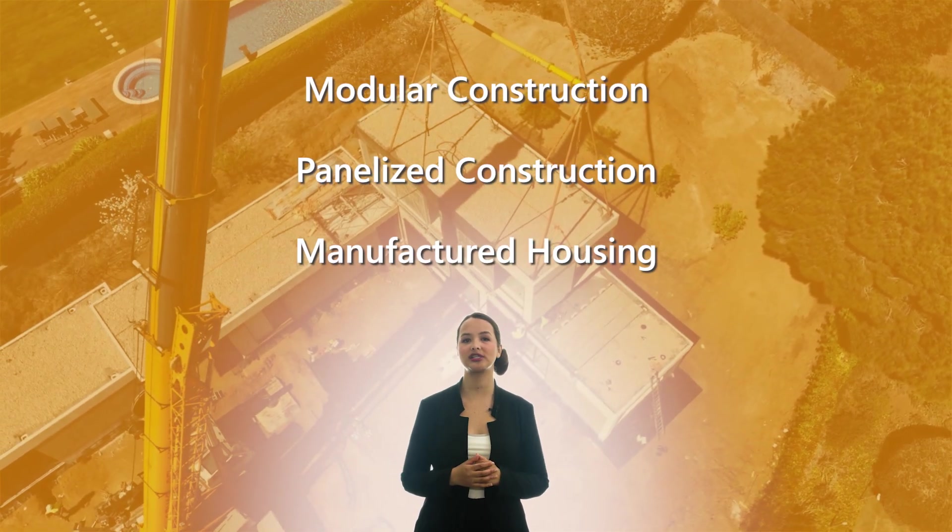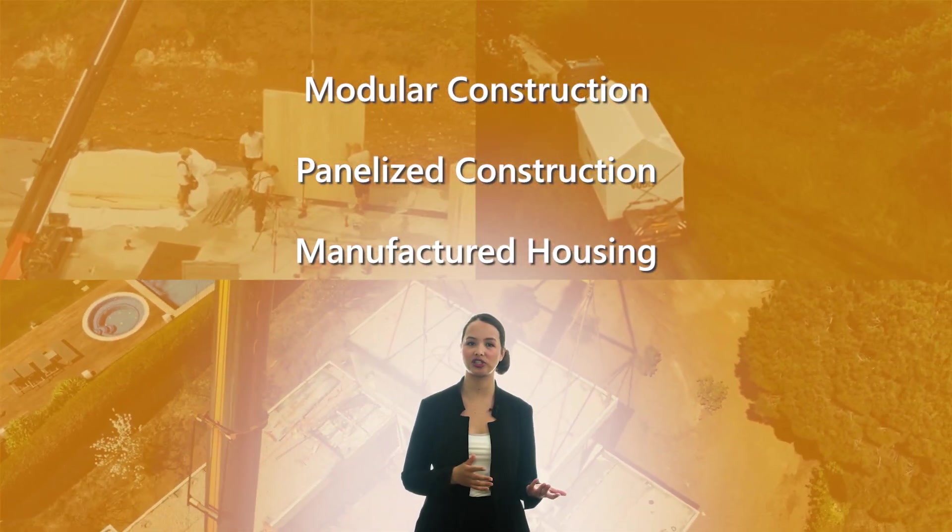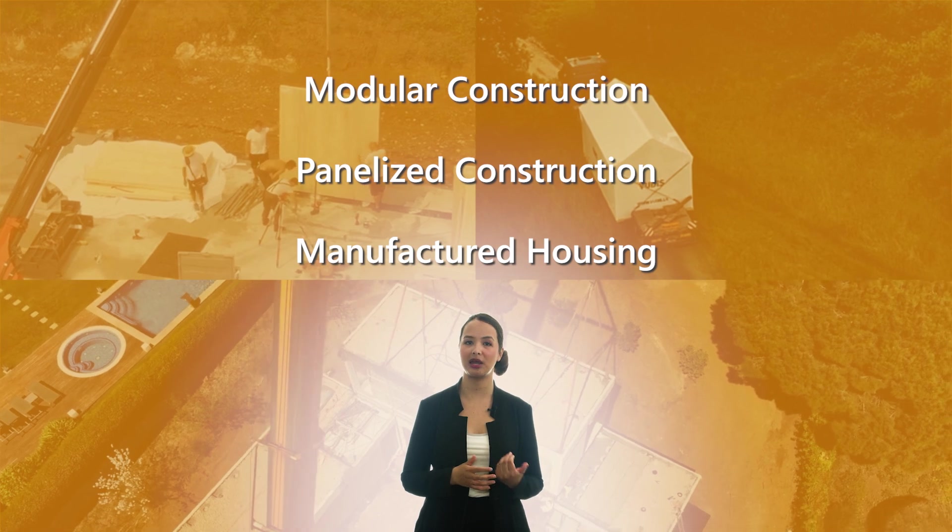Prefab construction is typically used in modular construction, panelized construction and manufactured housing. Each has their own benefits.